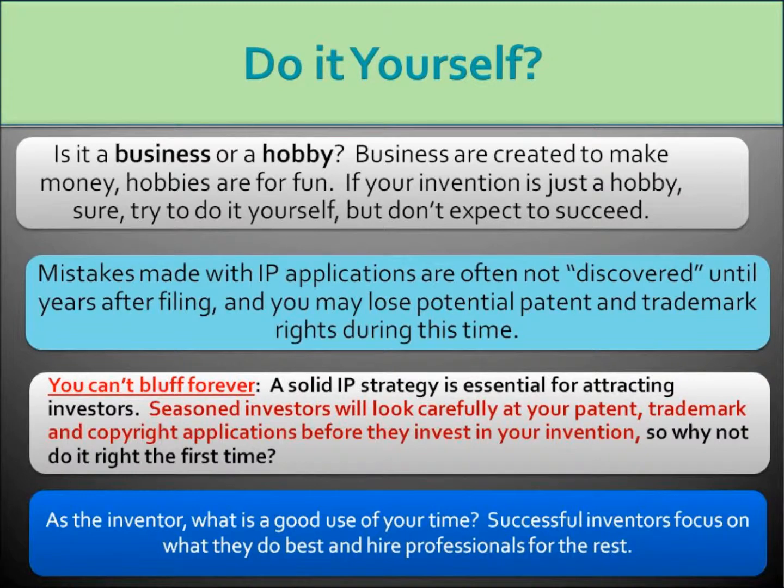A second thing to consider if you're going to write your own patent application is that often with intellectual property, the mistakes that are made are not discoverable until it's too late to fix them. For example, in some of our videos on provisional patents, you'll see that poorly timing your provisional filing or poorly writing your provisional application can be fatal to a later-filed utility patent application. However, the fatality is not discoverable until it's too late. For more on this, you can see some of our videos on how to properly use provisional patent applications.